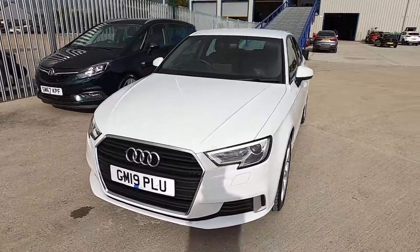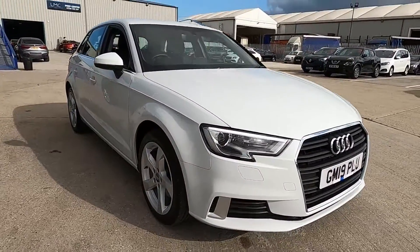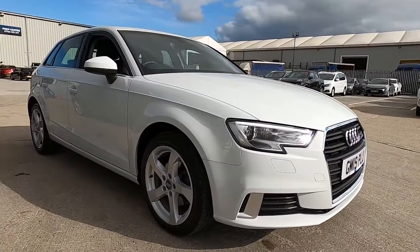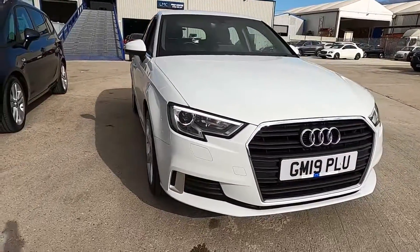Welcome to London Motor Company. My name's Sam and this is our 19-plate Audi A3 Sport. It's done less than 36,000 miles. In this video I'm going to show you the outside and inside of the car, and later on I'm going to give it a test drive.